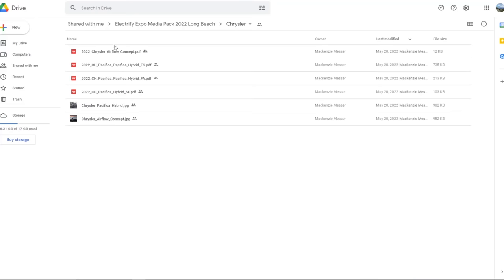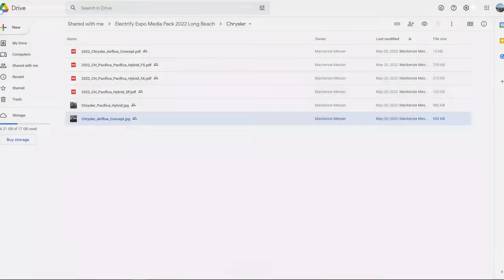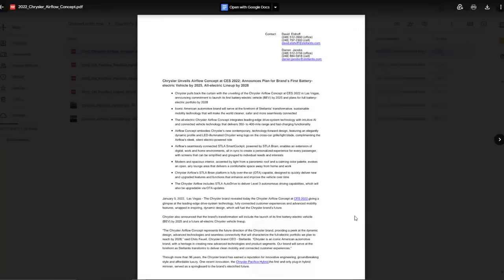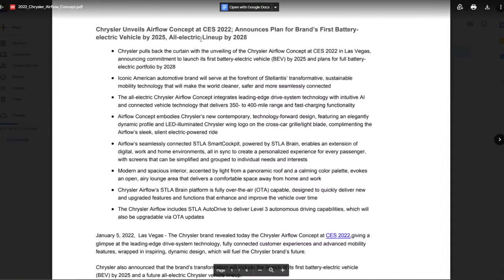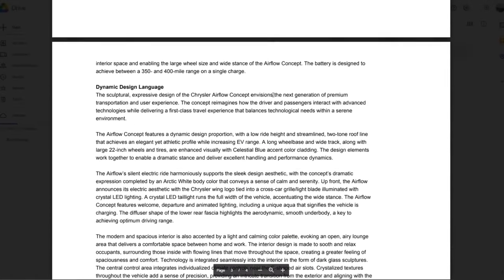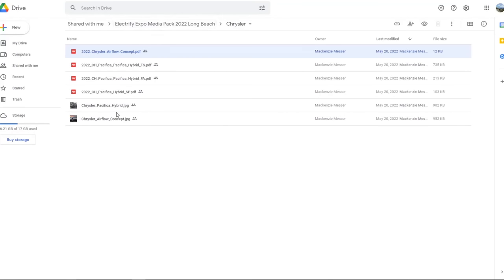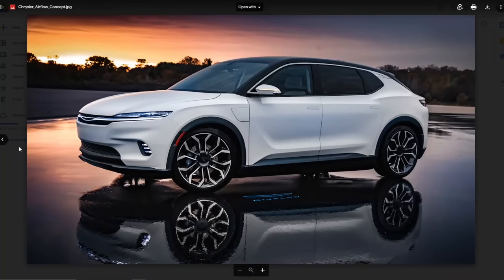Chrysler - they're talking about the Pacifica hybrid, which we all know about, and this Airflow concept. It's like a crossover SUV - I kind of like the look of it. This is their first all-electric, coming by 2025. So that's a ways away. We won't get too excited about it, but it kind of looks nice.